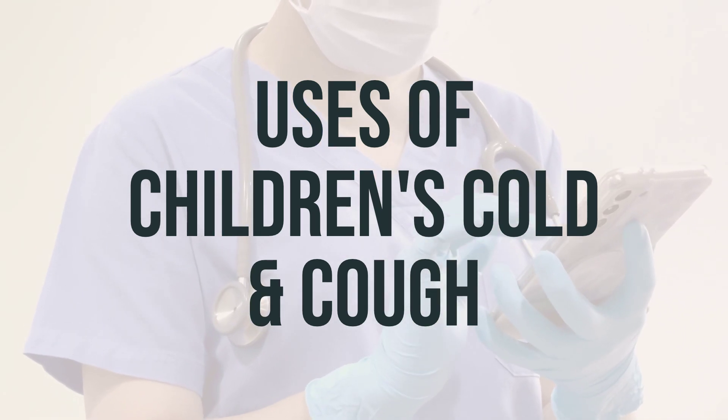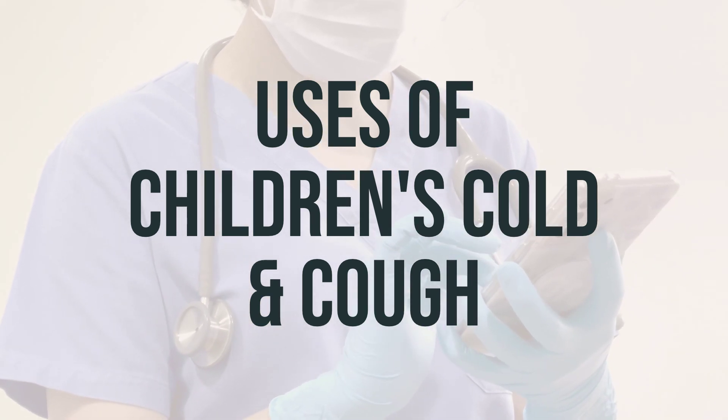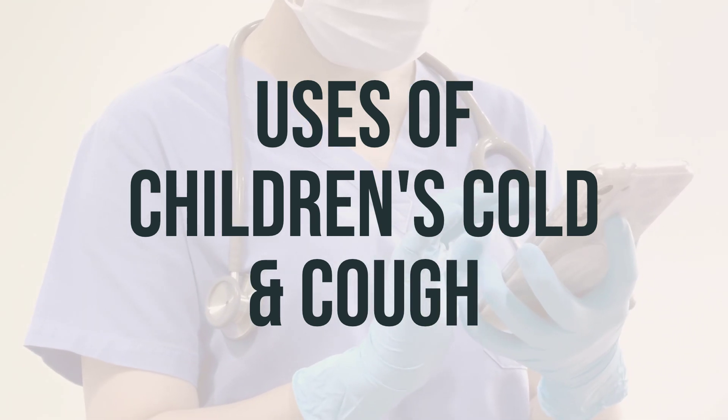Dextromethorphan helps to reduce the urge to cough, while decongestants relieve stuffy nose symptoms. Antihistamines relieve watery eyes, itchy eyes/nose/throat, runny nose, and sneezing.